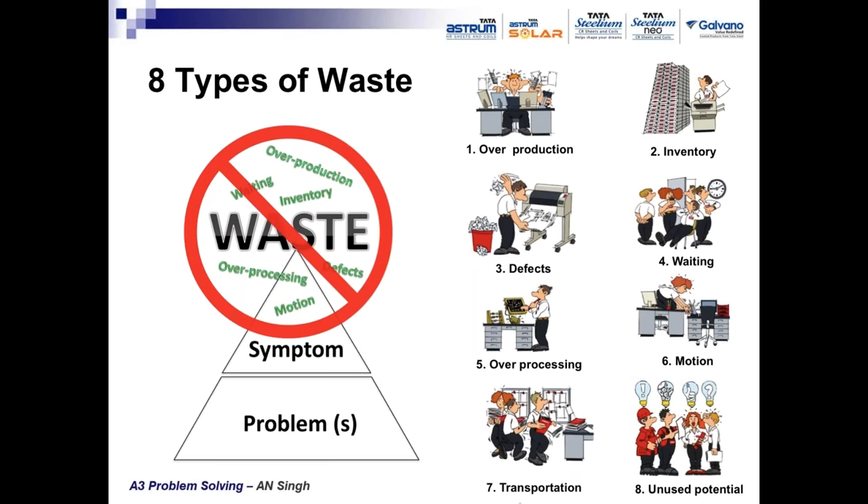In most companies, especially smaller ones, workers are not being involved in continuous improvement activity. They just come and produce without involving their experience and knowledge to make improvements in process and products. These are the eight kinds of waste adversely impacting global competitiveness and resulting in higher costs. These wastes must be addressed by every company to increase profitability and competitiveness of its products.